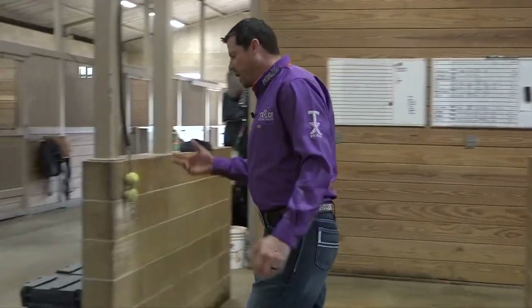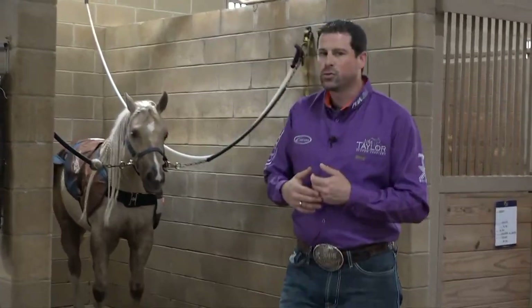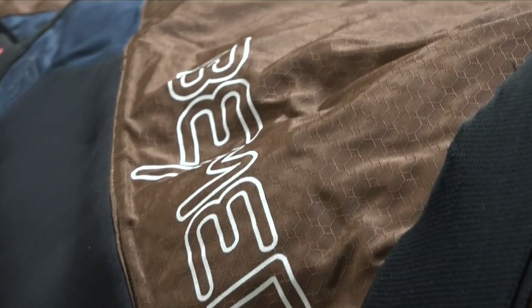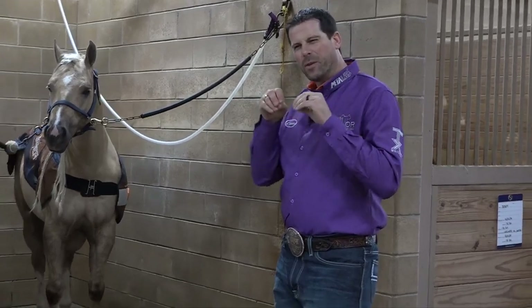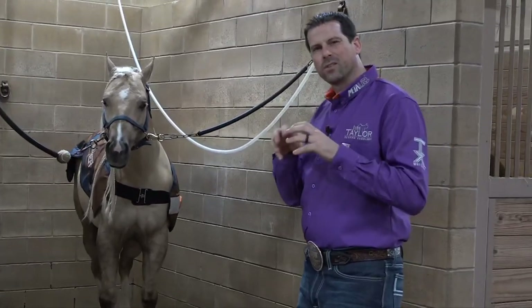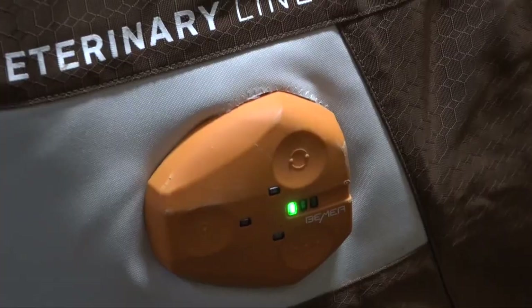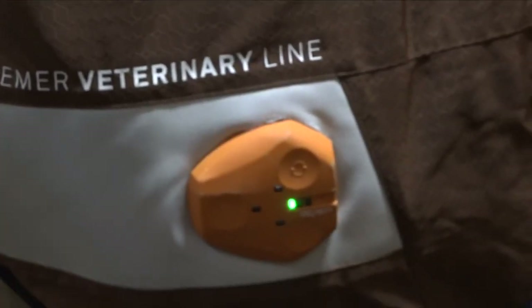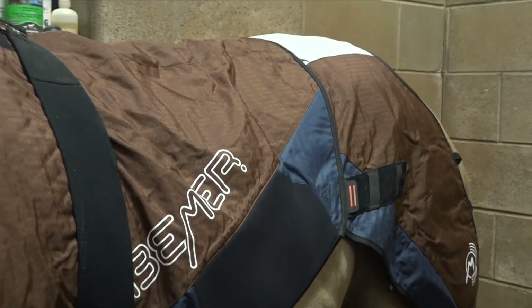First off, our show horses — pretty much any horse we have in the barn — is going to spend at least 20 minutes a day, sometimes twice a day, with the Beamer therapy blanket. This is something I'm very fond of because it really gets the blood circulation going in the very deepest, tiniest blood vessels that very few therapeutic systems are able to actually activate, and this really helps stimulate blood flow and get the horses feeling really good and reduce soreness.